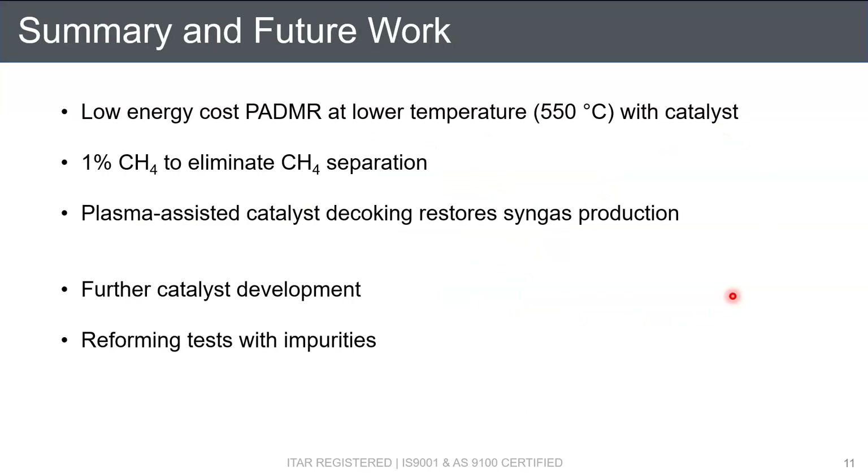A quick summary of our current work: using the improved reactor and nickel perovskite catalyst, we achieved a low energy cost of PADMR at lower temperatures with catalyst, and we are able to control methane at 1% at the outlet to avoid methane separation in industrial processes. Along another line, we tested CO2 plasma decoking to restore syngas production. Currently, we're working on further catalyst development and performing methane reforming tests with impurities such as sulfides, which are often found in natural gas sources.